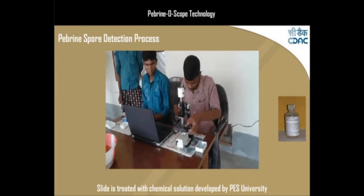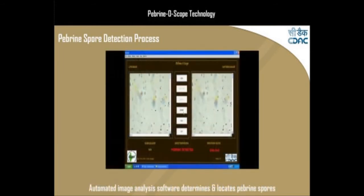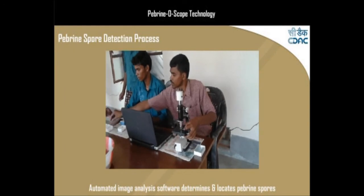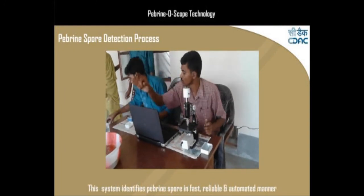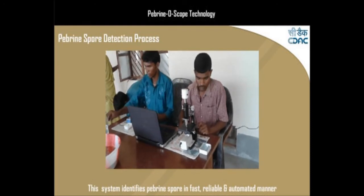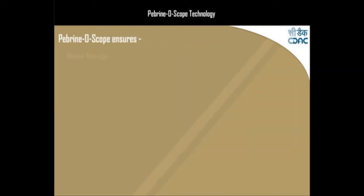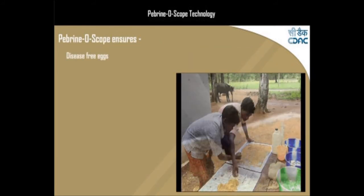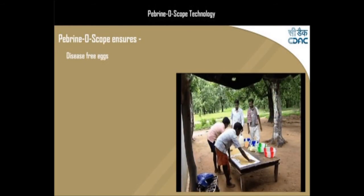The automated inspection methodology of Pebrine Scope is simple enough to be used by an inexperienced user who doesn't know about pebrine. The system helps identify pebrine spores in a fast, reliable, and automated manner. The DEVELOP Pebrine Scope solution ensures disease-free eggs to the silkworm rearers, thereby reducing the chances of crop failure due to diseases.